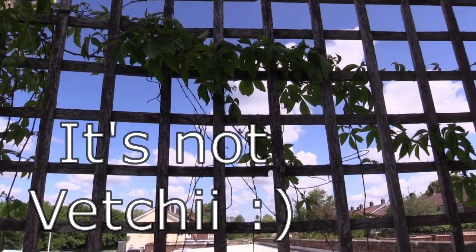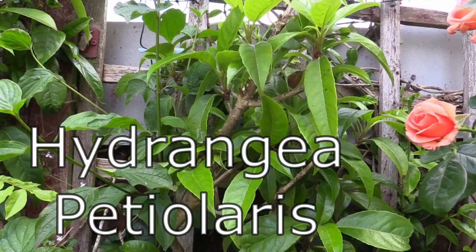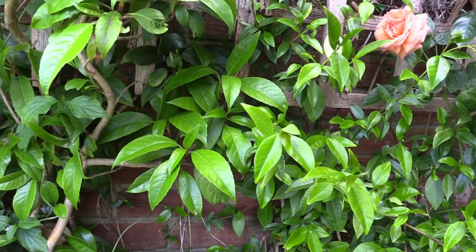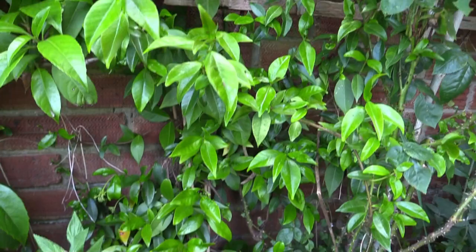Down here we have an evergreen climbing hydrangea. I've got a love-hate relationship with hydrangeas but I do like the climbing one because it's evergreen and not as blousy — and I'm warming to hydrangeas the older I get. We also have a Trachelospermum jasminoides, or evergreen jasmine — a lovely plant with amazing scented flowers come summertime.